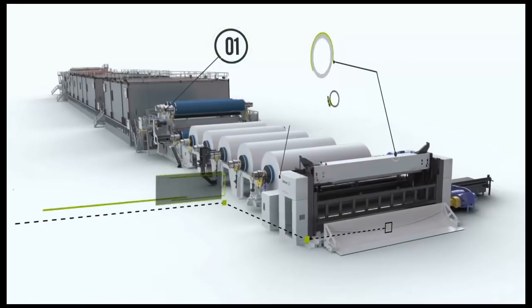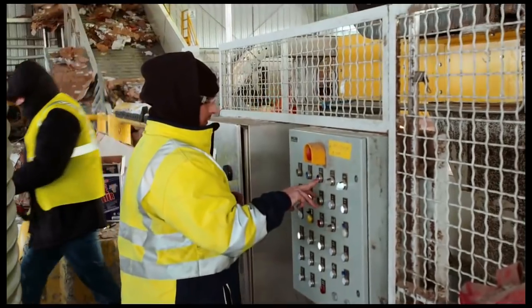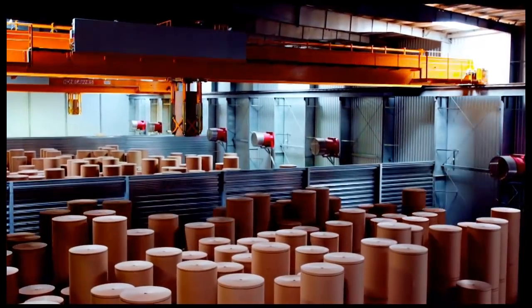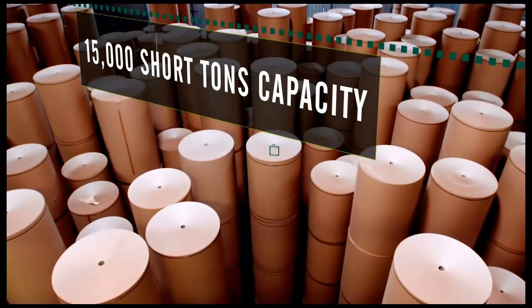This extraordinary automated operation is completed by a high-yield, high-quality stock preparation, as well as a warehouse with automated roll handling with a 15,000 short tons capacity.